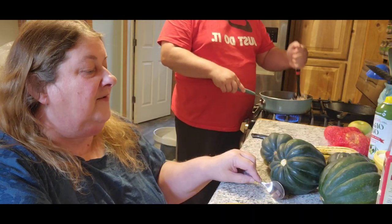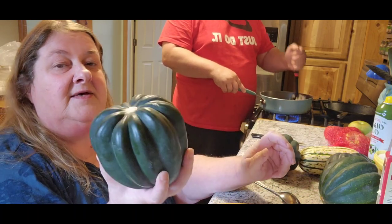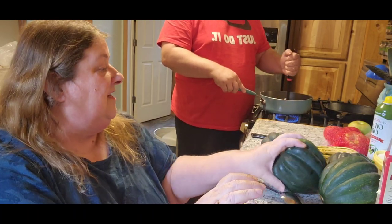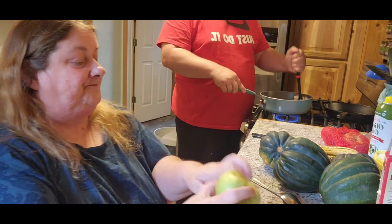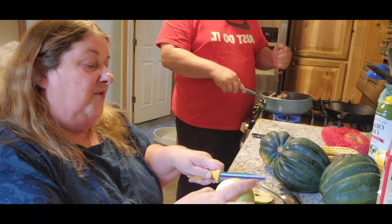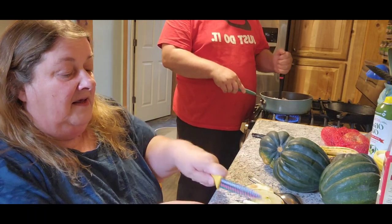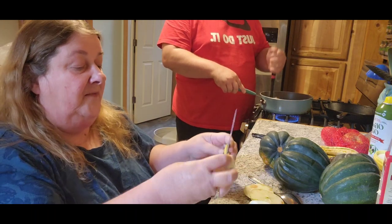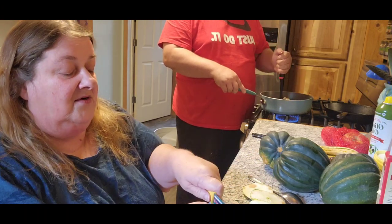Hello. Now we're going to get ready for dinner. We are doing stuffed acorn squash. Jack's over there chopping up sausage and I am going to chop up some apples. We're going to do a little bit of prep work and then we'll be back to put everything together after it's all cooked.